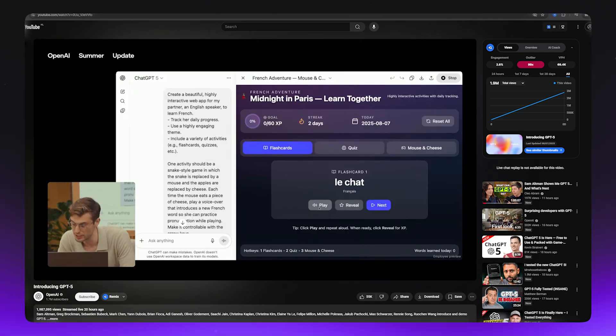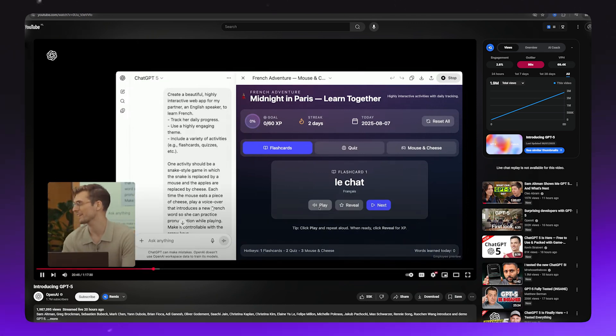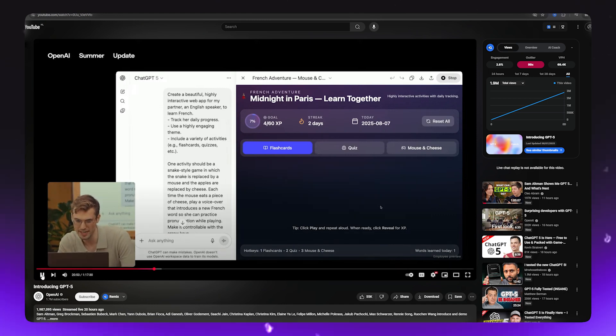It says 'le chat,' which means 'the cat.' That's a pretty good pronunciation. So I can reveal and check if GPT-5 is correct — and it is.